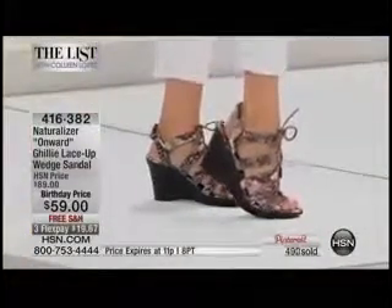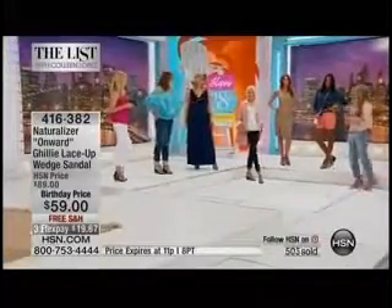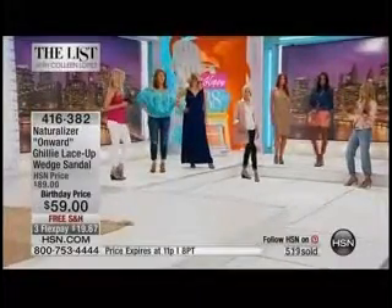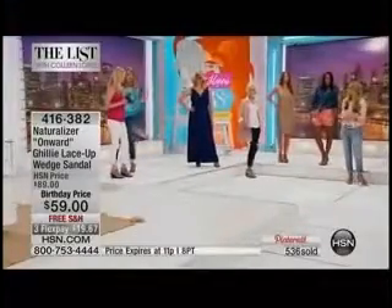I love it with a skinny jean or a boyfriend jean — that's when I'd throw on a boot — but how cute is it with shorts, or even pencil skirts? Don't be afraid to play with your silhouettes and see how this can work its way into so many pieces in your wardrobe this season. You get the lace-up trend, the wedge, and all of those things built into a comfort shoe.